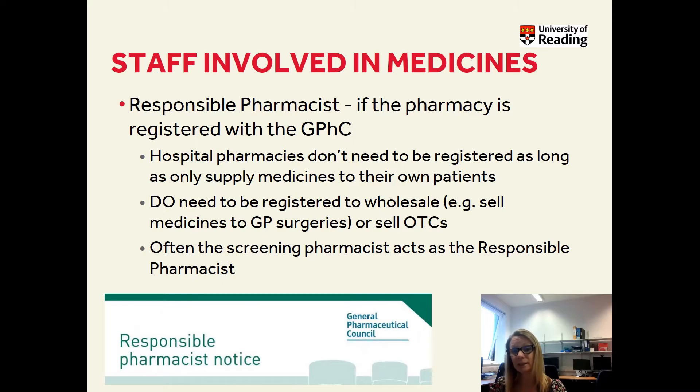The pharmacist who is responsible may change throughout the day. It tends to be in the hospital pharmacies in the dispensary, so you have a rota and pharmacists will come in and out on an hourly basis. The responsible pharmacist can frequently change throughout the day.